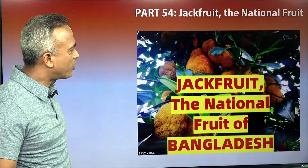Jackfruit, the National Fruit of Bangladesh, is a fruit of the genus called Artocarpus of the Moraceae family. It is a summer fruit, yellow in color and very sweet in taste. That's how it grows.